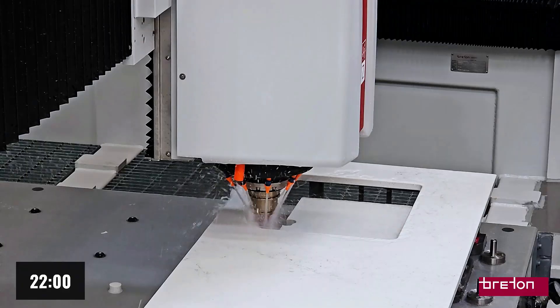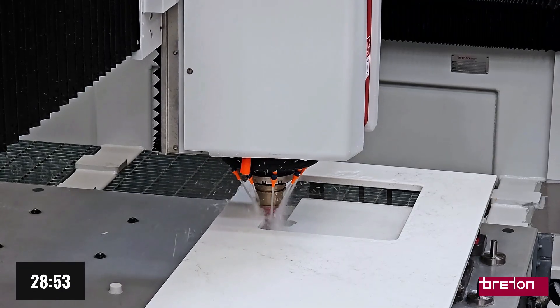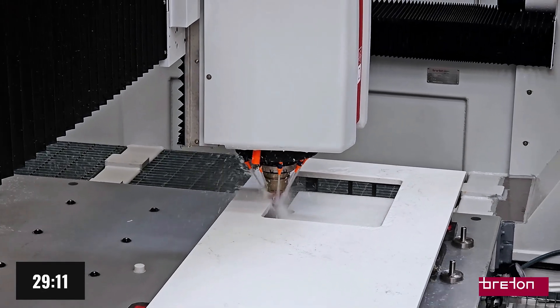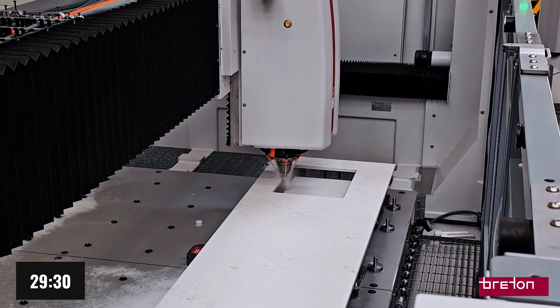Moreover, the drastic reduction in wear-prone components minimizes maintenance interventions. The system is electronically monitored throughout every movement, reducing error risks and improving overall machine reliability.